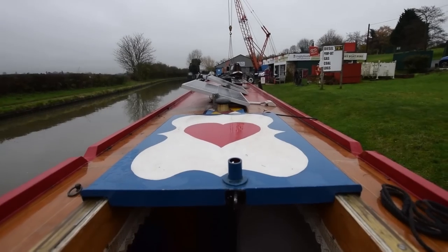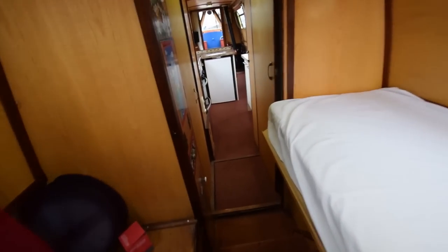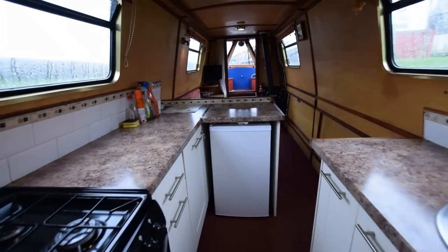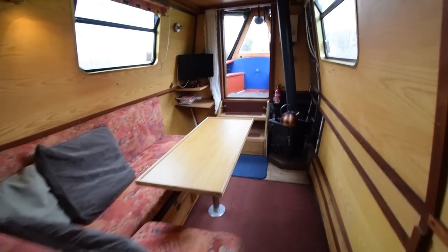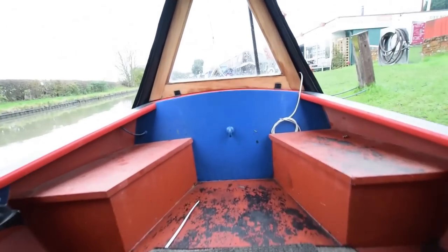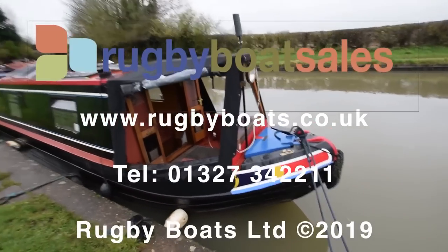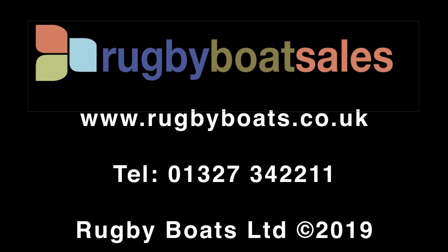There's the view from the helmsman's position. The boat has three domestic batteries, one starter battery, and a secondary 75 amp-hour battery. Lighting is all LED. Hot water is sourced by either the engine or the immersion heater when hooked up to landline. The stove also has connections for a back boiler which can heat the hot water tank and the heated towel rail in the bathroom — though that's disconnected at the moment. For further photographs, a fully downloadable colour brochure and the price, go to our website: www.rugbyboats.co.uk.